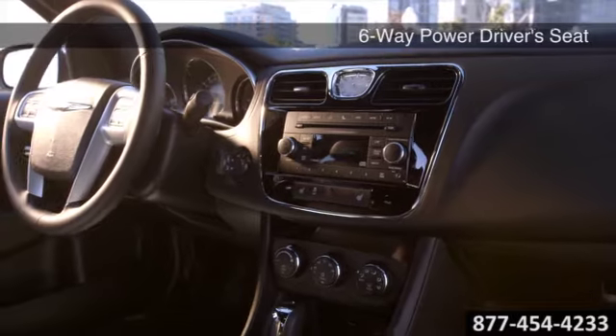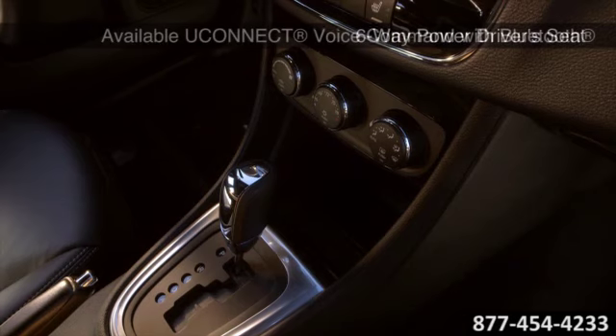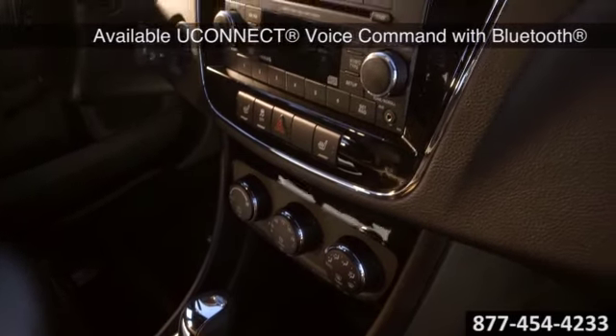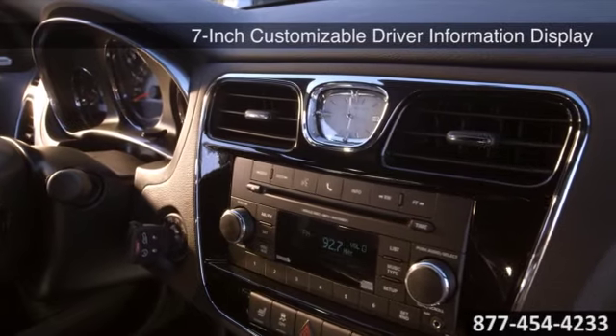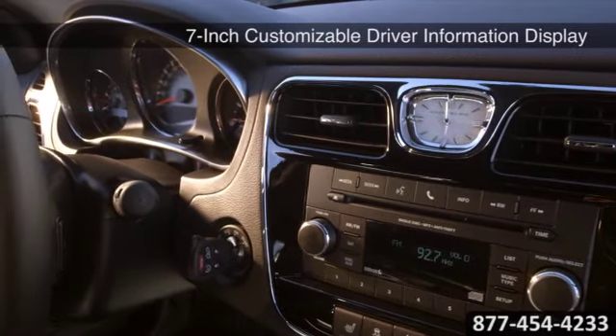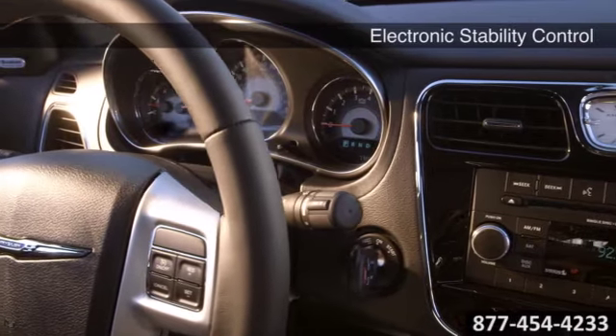Getting the job done requires you to have your finger on the pulse of the demanding and dynamic landscape of this Chrysler. With the available hard drive storage, single CD and DVD drive, AM, FM, Sirius XM satellite radio, and Uconnect touch screen, your connection to the world is at your fingertips.